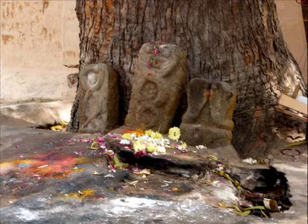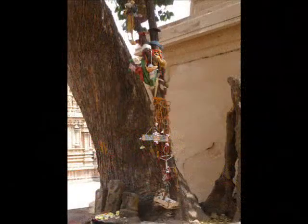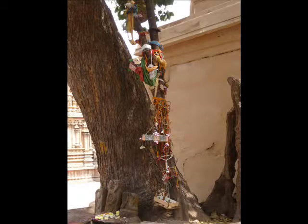Here one prays for children, adding force to the quest by tying ribbons to the branches and hanging miniature cradles there. The relaxed atmosphere of familiarity surrounding the tree shrine indicates a popular cult older than the formal and literate Hindu great tradition.